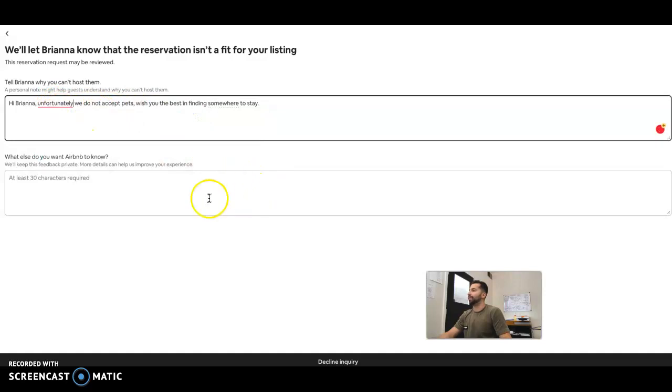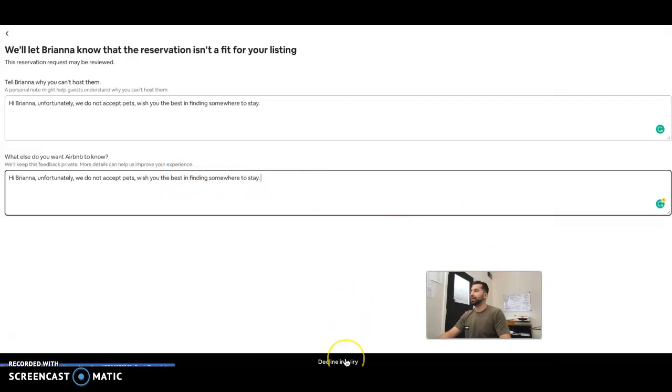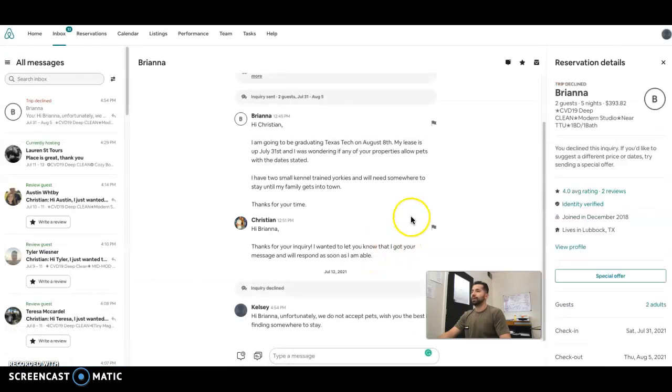We just copy and paste this, add a plus and a comma. So we copy and we paste it. And that's pretty much it. I'm going to click the button down here and decline the inquiry. And it now changes the status to 'trip declined.' There's the message we wrote, and that's how you decline an inquiry.